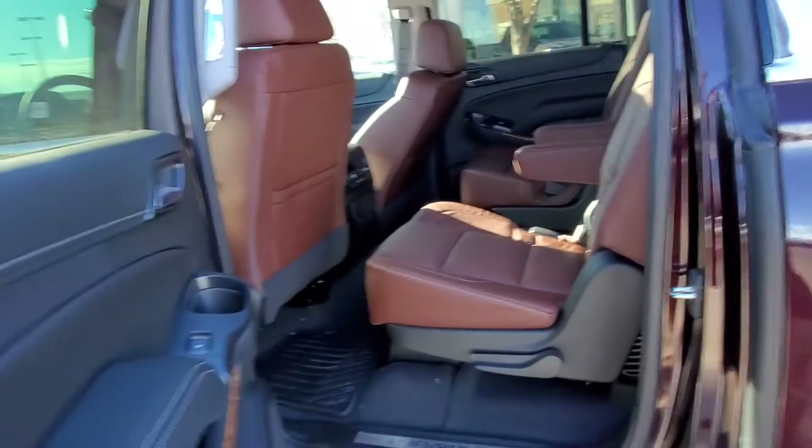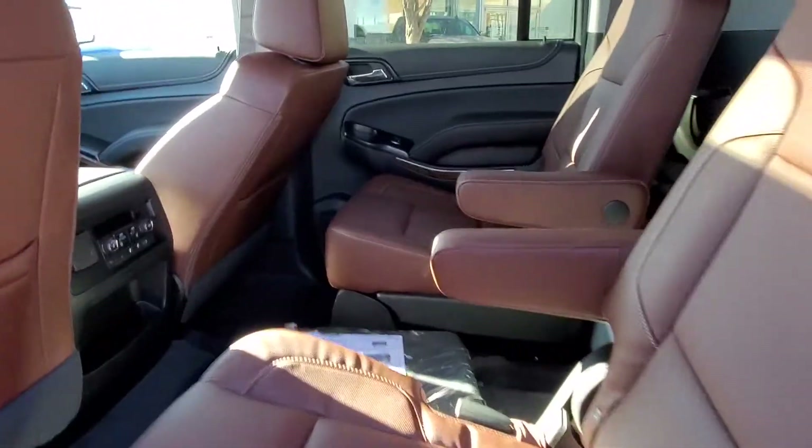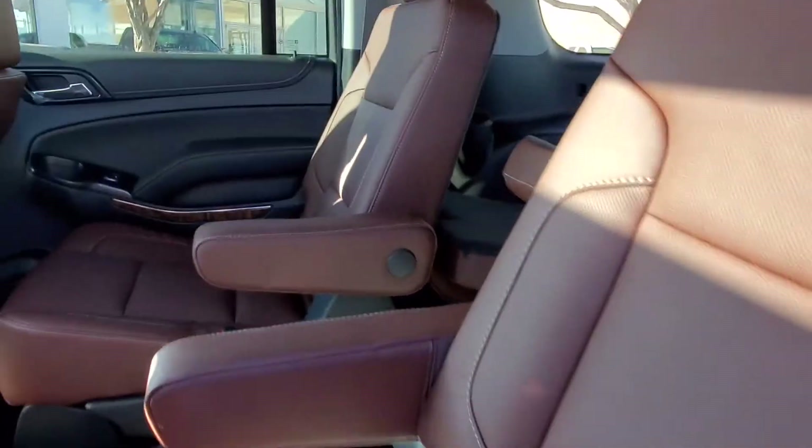So this is the second row seating — you can see it's got two captain's chairs here and then the third row seat in the back. It's got the Premier leather.